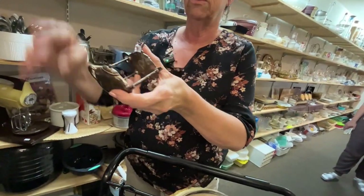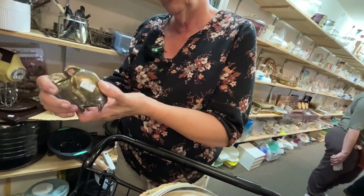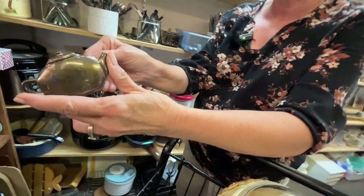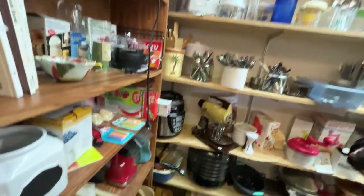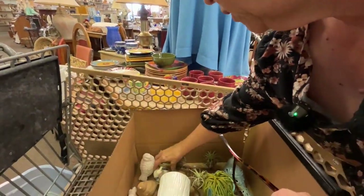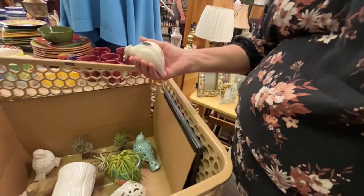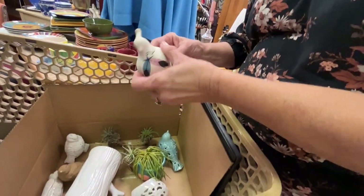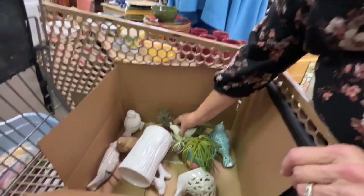Oh, look at that little quail though — that is so cute. Is this stuff she's putting out? Yeah, I saw her take a step out. I like the quail. For three? It's just one though. I don't think so.